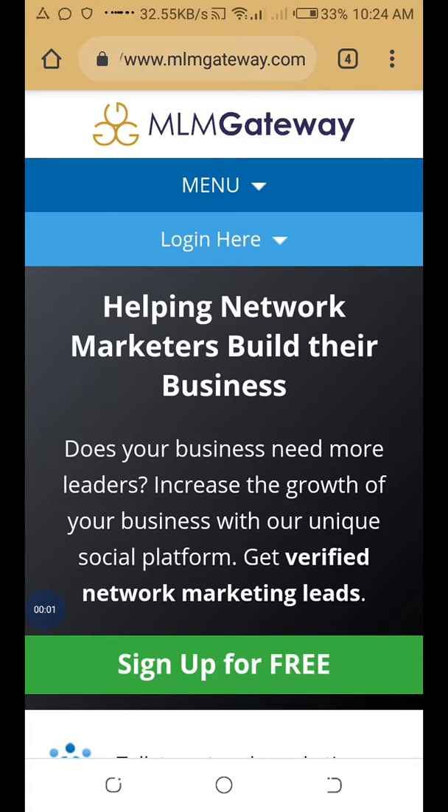Hi everyone, this is Soladi. Welcome to my YouTube channel. Today I'm going to show you a very powerful tool for network marketers — you can get free leads through this tool every day. This is a review of the MLM Gateway website.